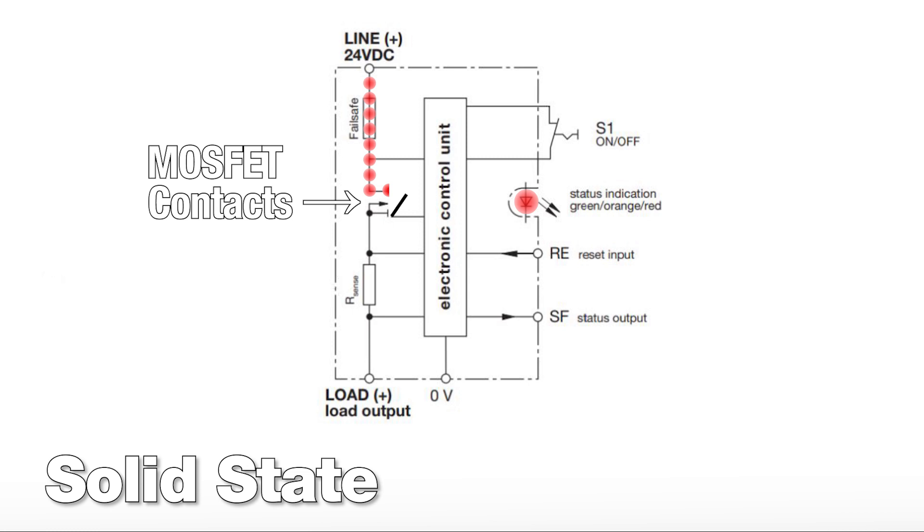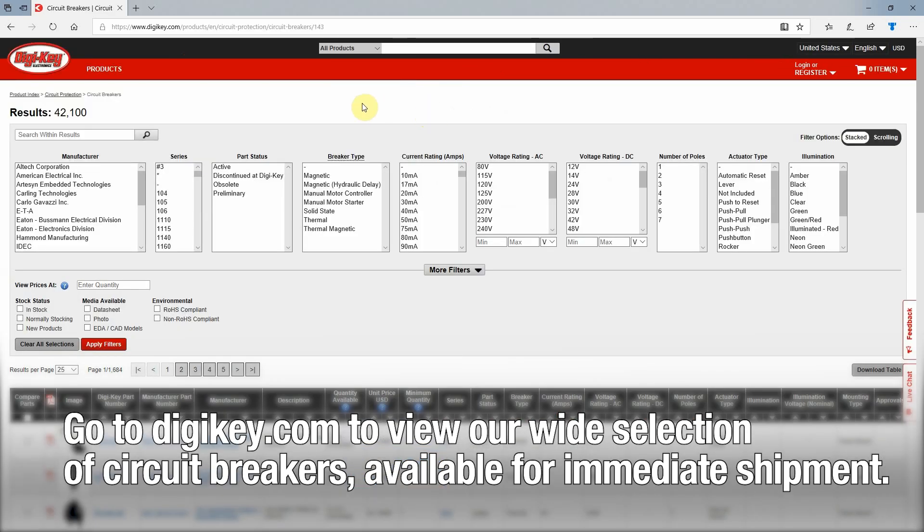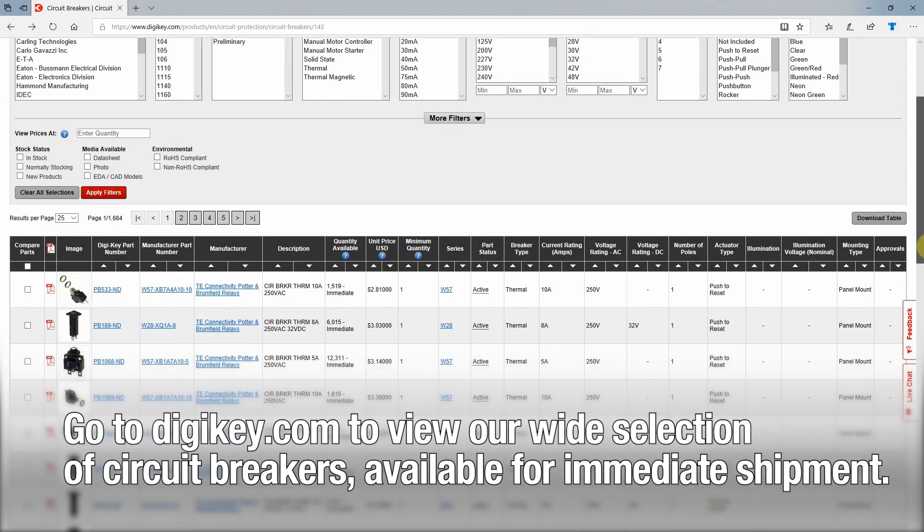The benefit to solid-state circuit breakers is that their response time is much faster than traditional circuit breakers. Check out DigiKey's selection of circuit breakers, ready for immediate shipment at digikey.com.